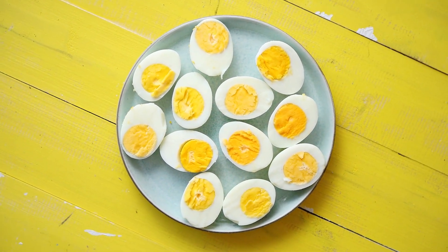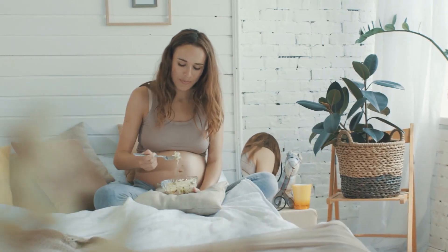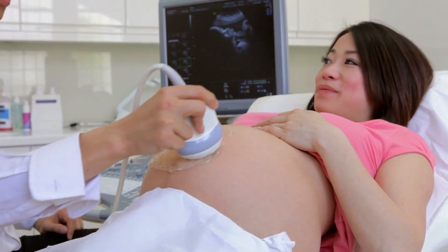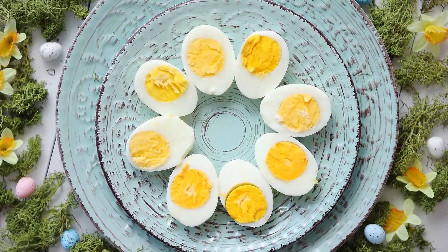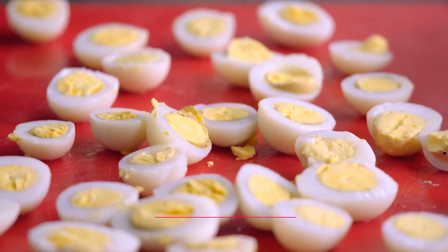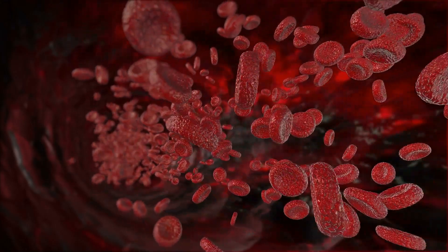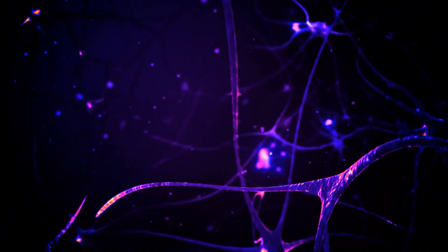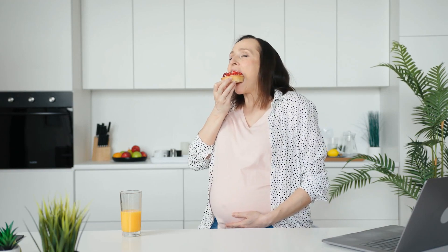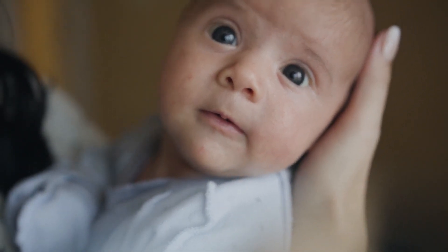6. Eggs. Eggs are an incredibly nutrient-dense food that can offer numerous benefits for pregnant women and their babies. They are a rich source of high-quality protein, which is essential for fetal growth and development, including the formation of the baby's organs, muscles, and tissues. In addition to protein, eggs contain choline, a vital nutrient that plays a crucial role in fetal brain development and the production of acetylcholine, a neurotransmitter important for memory and learning. Studies have shown that choline supplementation during pregnancy can lead to improved cognitive function in offspring, including better memory, attention, and information processing.